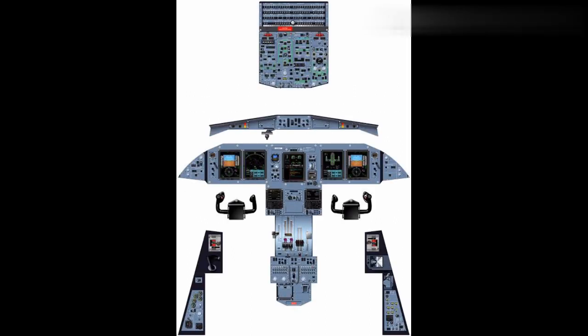The ATR 600 series features a glass cockpit incorporating the latest innovation in avionics technology. This glass cockpit brings further reduction in flight crew workload, enhanced situational awareness, while providing better reliability, maintenance, cost saving, and weight reduction.